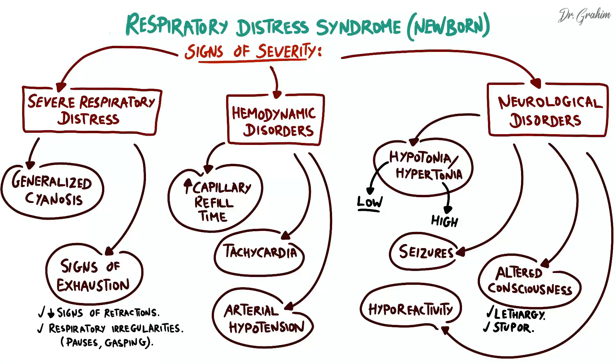In conclusion, the assessment of severity criteria allows the identification of infants with severe respiratory distress requiring urgent and intensive management to stabilize their condition and prevent serious complications.